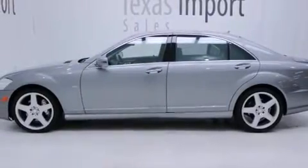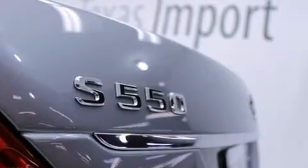Additional top features include cornering lights, soft close doors, the Pre-Safe collision mitigation system, and a tire pressure monitoring system.